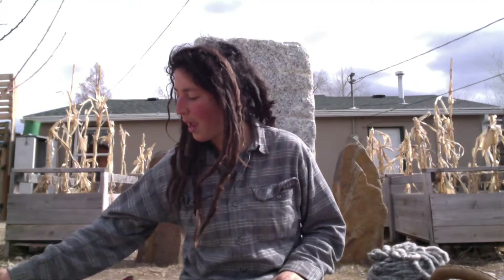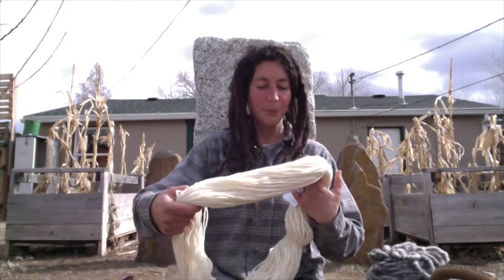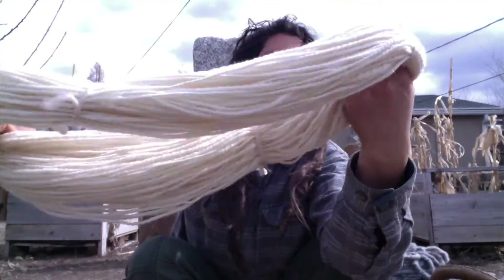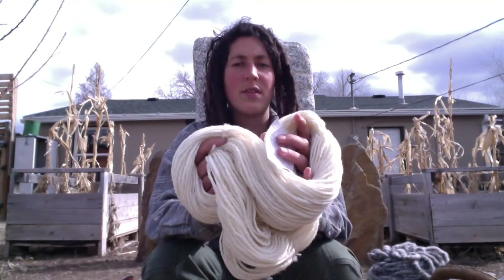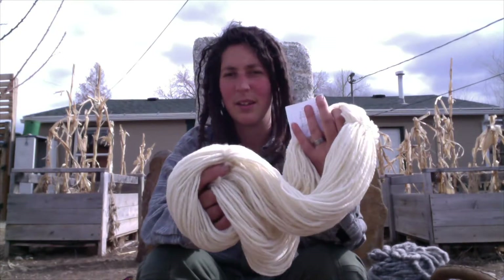To start off, let's start with some spinning. I have one finished object — I didn't bring out the other little things to show. This is kind of my big thing. It's kind of a chunky two-ply, and it is a Rambouillet Corydale Columbia cross.